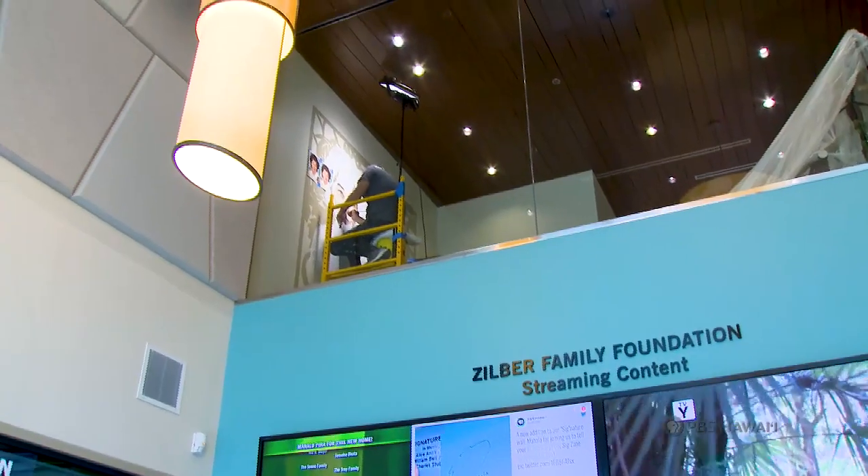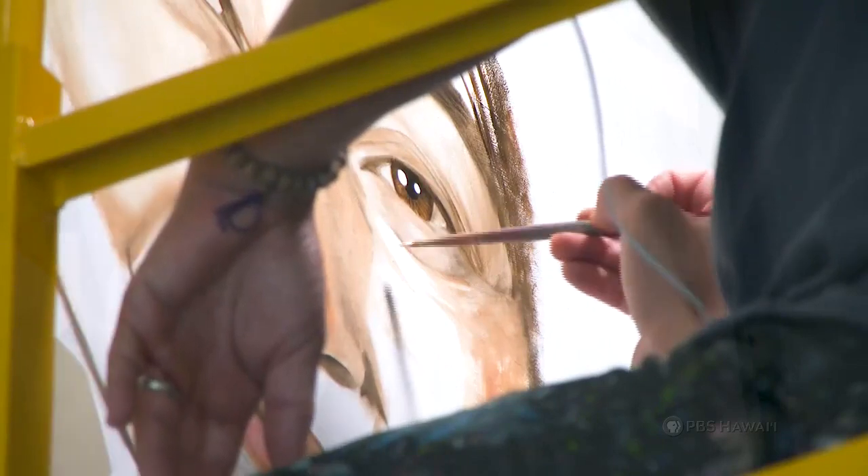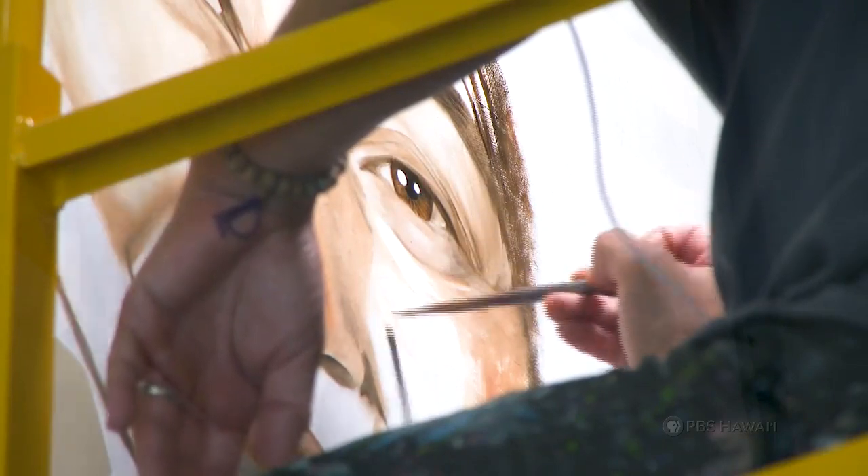When you paint a mural you have to also consider how it's experienced in the space itself. This piece has an interesting position in a stairwell, so you're kind of looking up at it. Also, unlike many murals, you can experience it right up close — I mean, you can touch it.